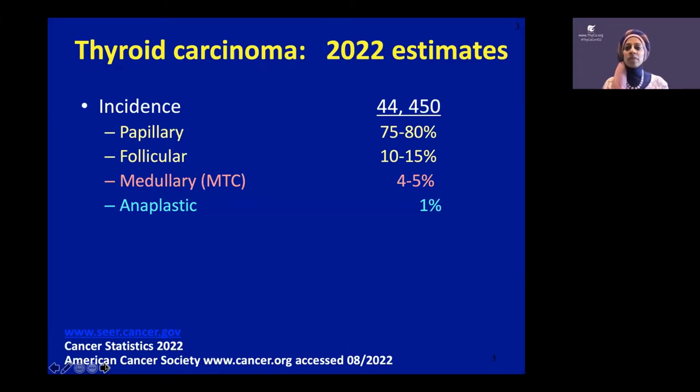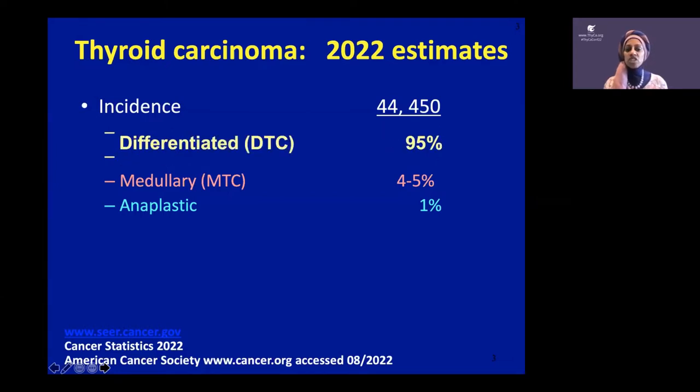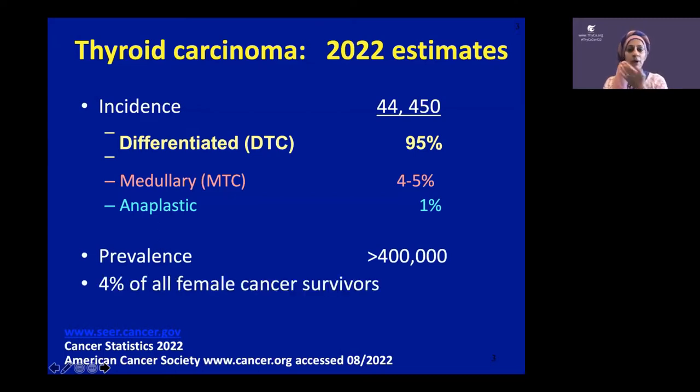When we talk about thyroid cancer, there are four types. Papillary is the most common, follicular is the second most common. Throughout this talk, I'm going to call papillary and follicular differentiated thyroid cancer, abbreviated as DTC. Rarely, people can have medullary thyroid cancer, which comes from a different cell of the thyroid. And then anaplastic thyroid cancer, thankfully, is the most rare. I'm going to touch on biomarkers in all three groups.